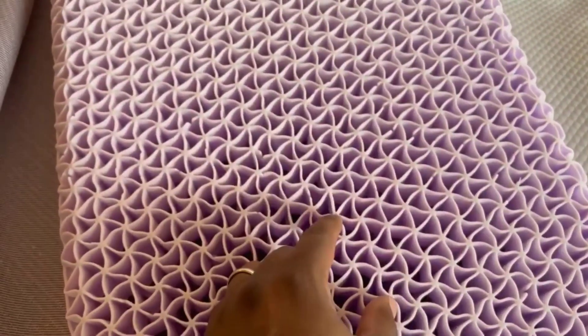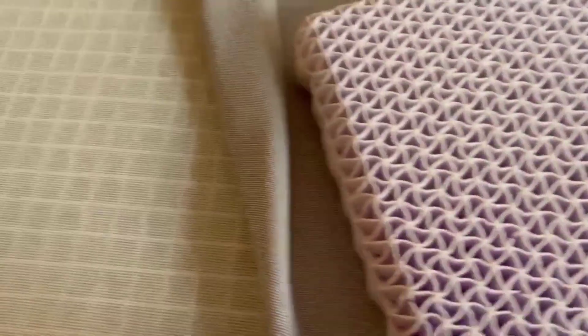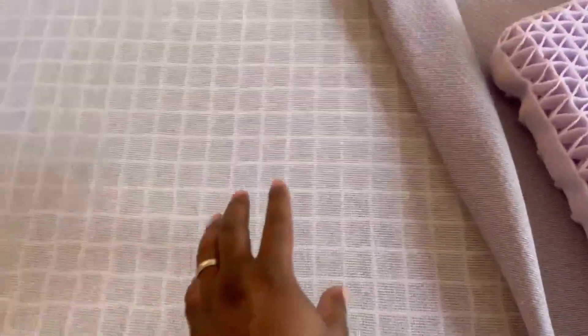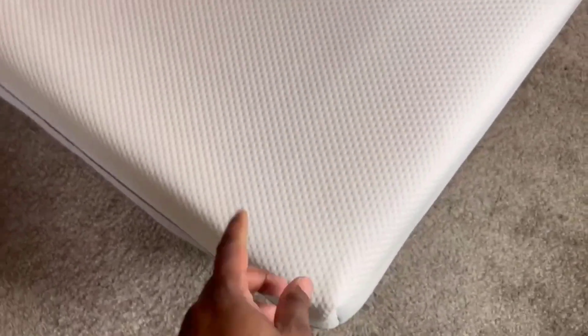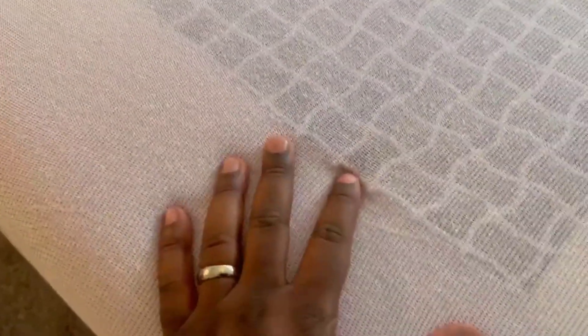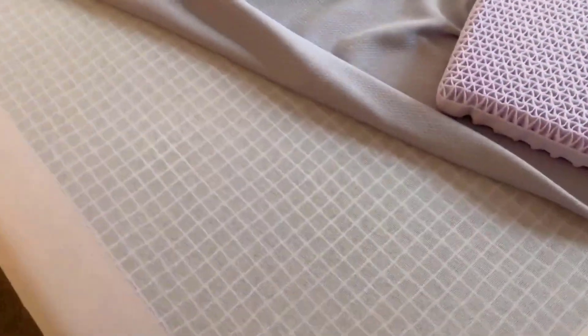Number 3: Instant Response. The GelFlex Grid in this mattress offers an instant response to your movements during the night. It flexes and adapts to support your changing sleeping positions, ensuring uninterrupted rest. While it performs admirably in this regard, some users may find the response slightly different from traditional memory foam mattresses.